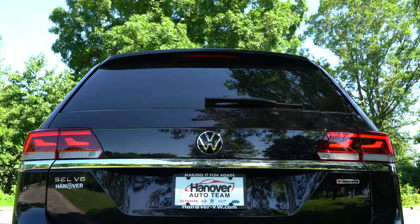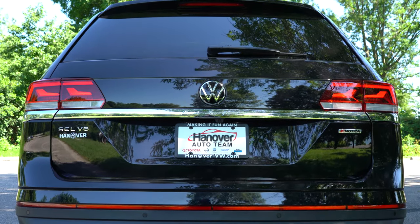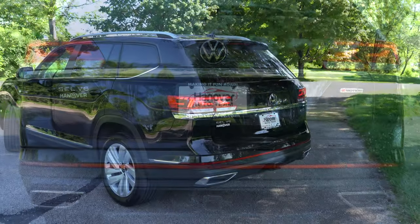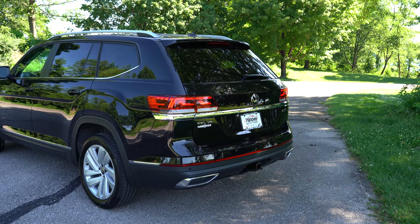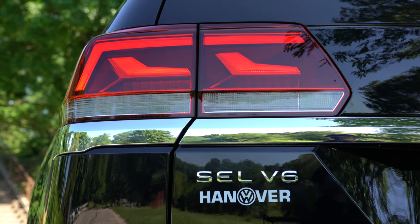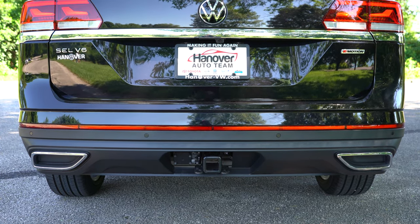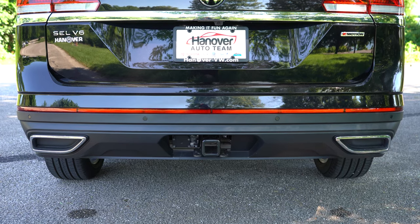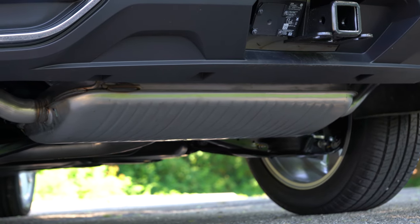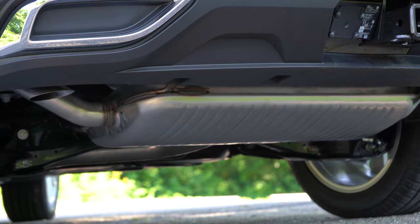Around back, the revised rear end for 2021 looks better in my opinion. There's a shark fin antenna up top, a rear spoiler with integrated brake light, a rear window wiper, and LED taillights standard across the board. The Atlas lettering is spelled out horizontally on a chrome bar. The chrome dual exhaust outlets are actually fake — the real exhaust is tucked away underneath.